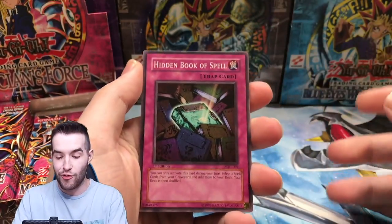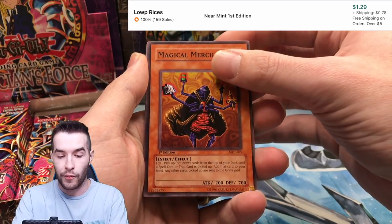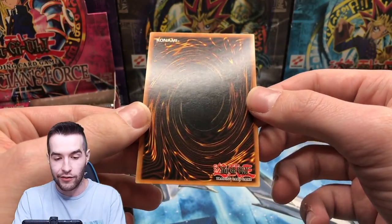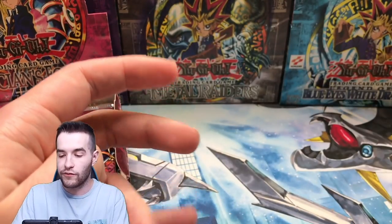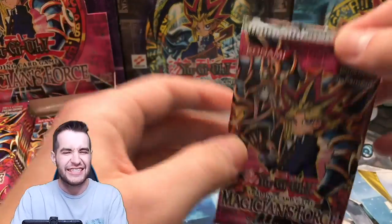This is just not good for my health. My heart is in my throat right now. Hidden Book of Spells, Royal Magical Library, Magical Merchant — there's a good one for Goat Format. Amazonas Swordswoman — not the one we're really looking for. Centering is a little bit off, but the surface is nice on the back. Definitely not what we want, but we're looking for the secret. Maybe if the other one's a Dark Paladin we can be really happy.